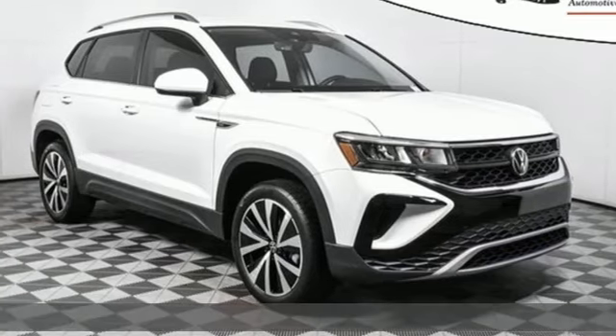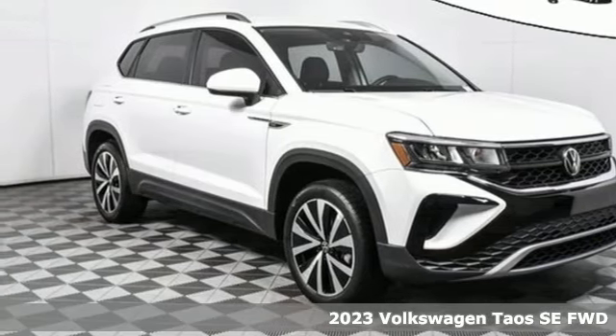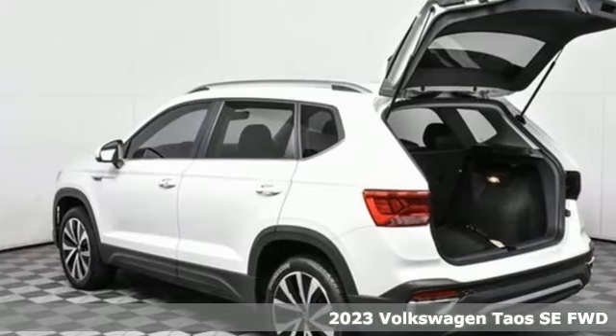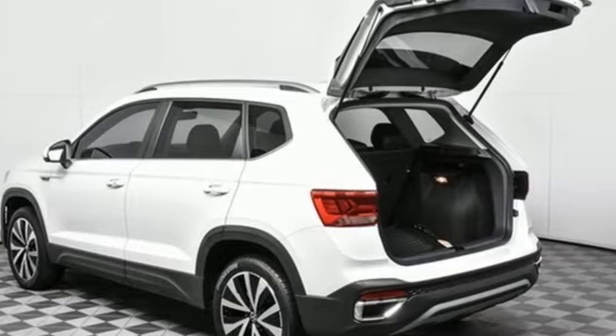Here's a new 2023 Volkswagen Taos. Get the daily driver that refuses to be just an everyday SUV. It's equipped for all your driving needs and wants.